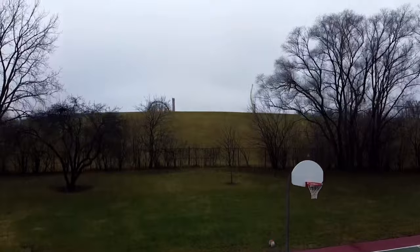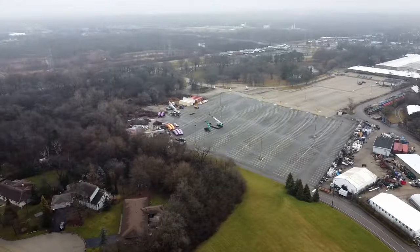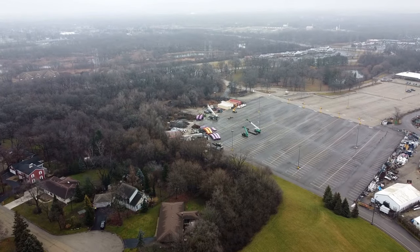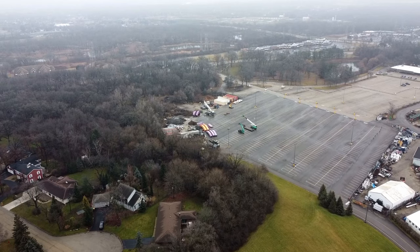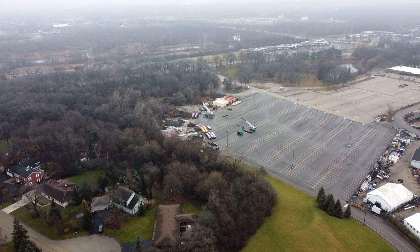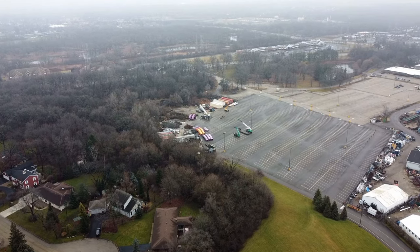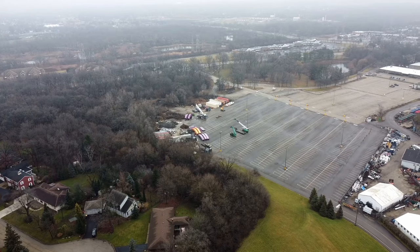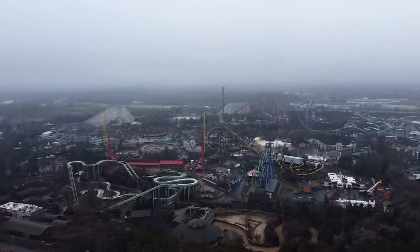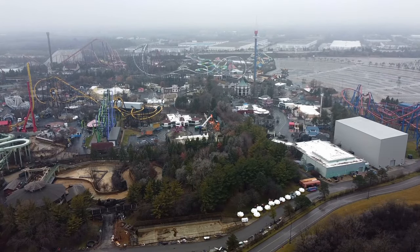This next footage kind of gets into our more important stuff. First thing we can see over here, we'll go into a little bit later, but you can see Hangover pieces in the parking lot. They look fairly intact. I can't really tell if they were cut out or unbolted and taken out gracefully, but it kind of looks like it was taken out gracefully. And then over here, we kind of pan over to the construction site and you can see Hangover is gone.